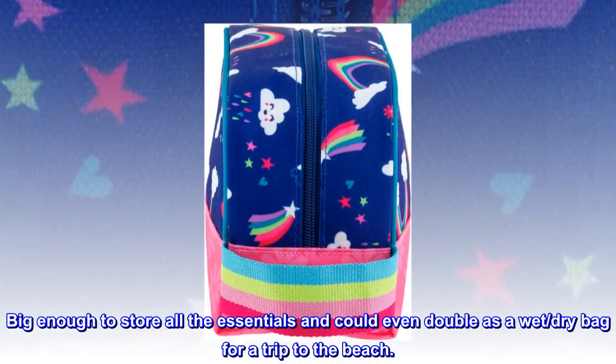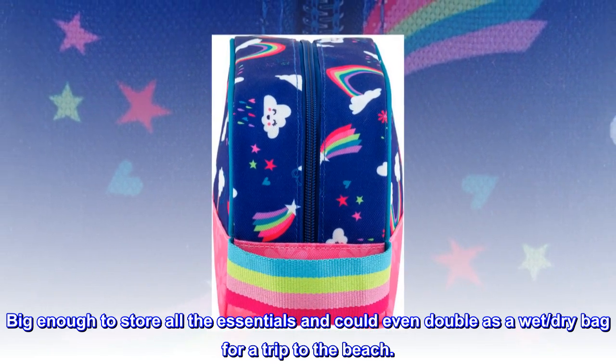Big enough to store all the essentials, and could even double as a wet/dry bag for a trip to the beach.